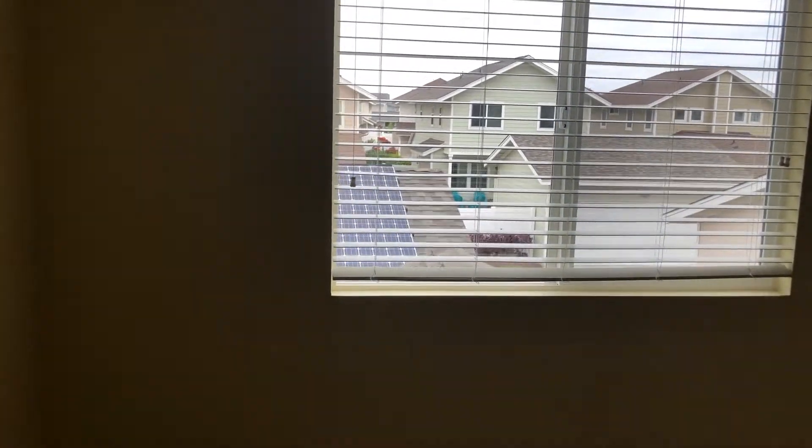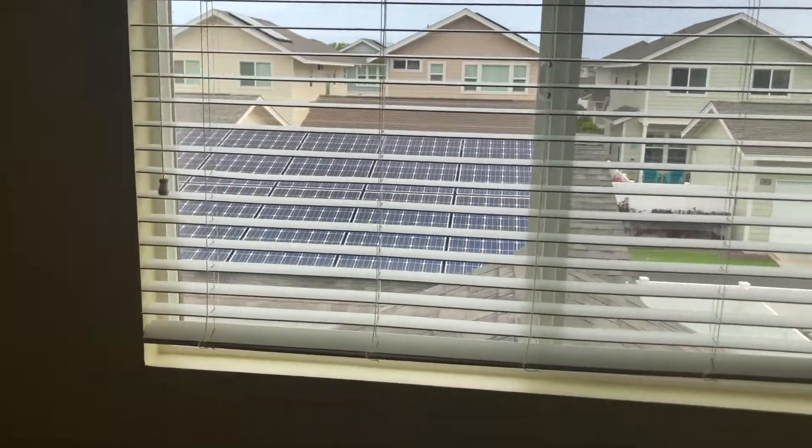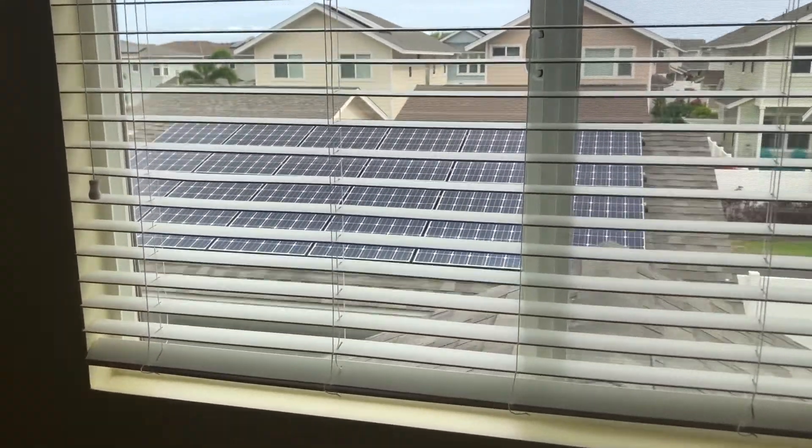The solar panels are located on top of the garage. There are 24 panels, 12 on each side.